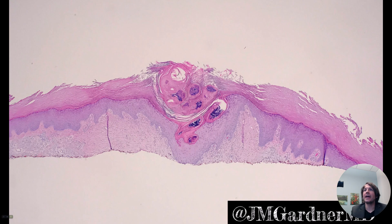Hi, I'm Dr. Jared Gardner and this is just a fun quick case I wanted to show you. This was a somewhat painful, itchy bump — I can't remember the site, maybe the abdomen — of a patient, and the concern was that maybe it could be a skin cancer. So it was biopsied by the dermatologist.